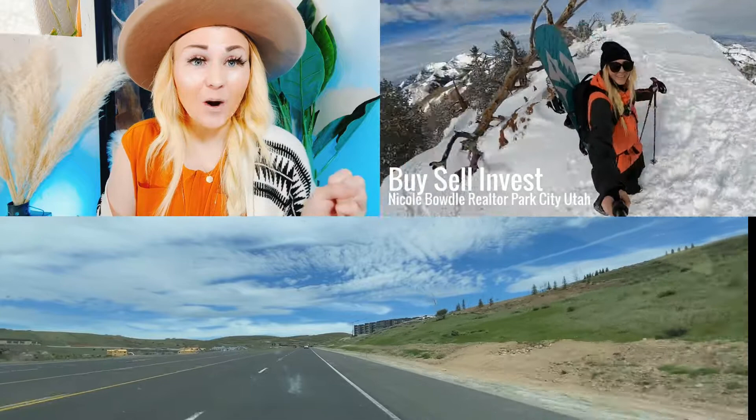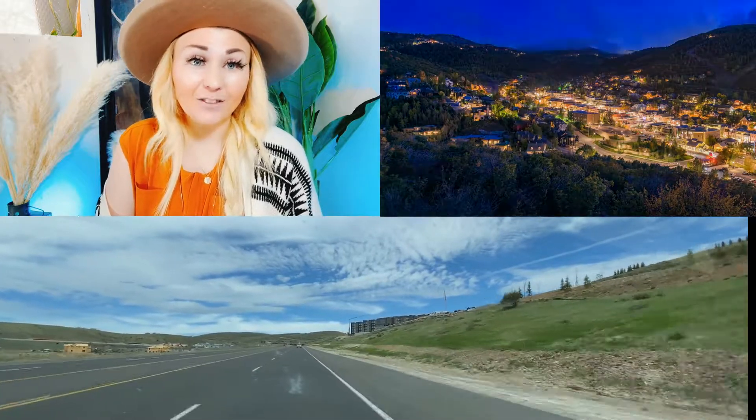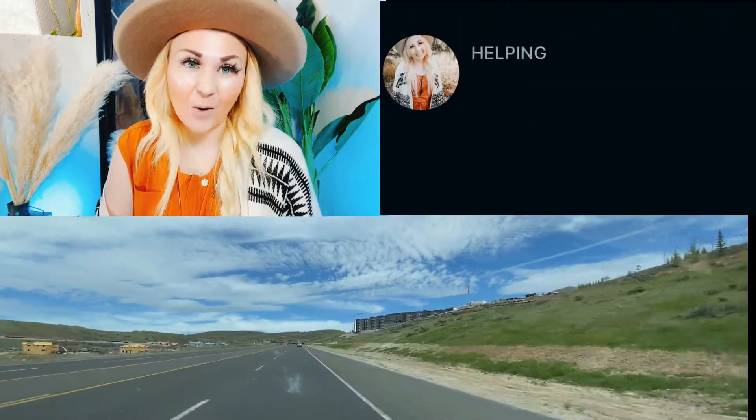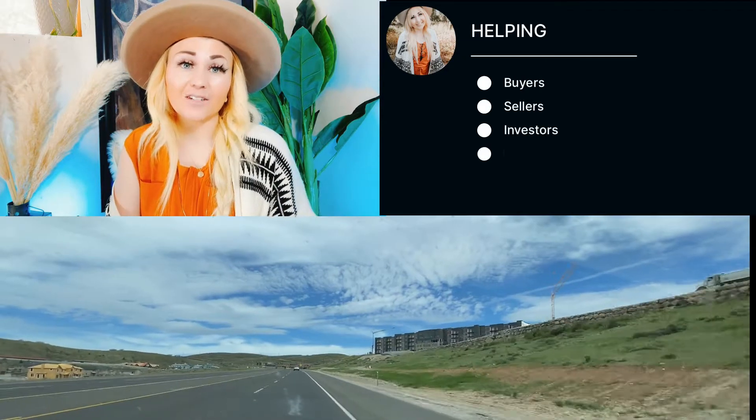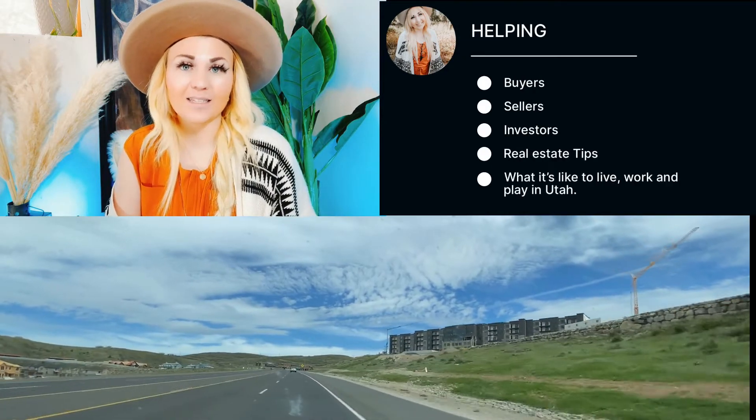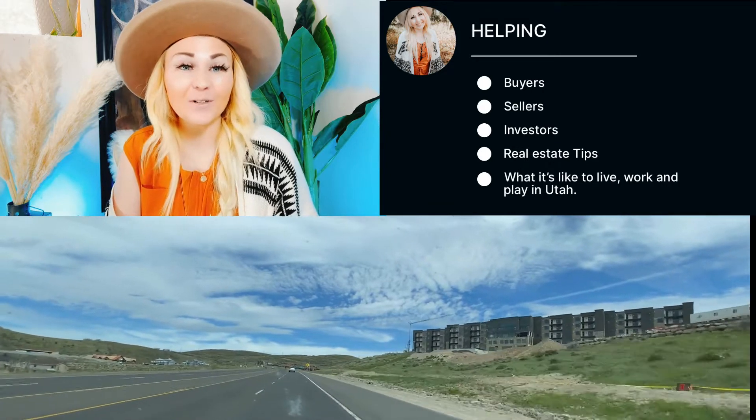My name is Nicole Baudel. If you are new to my channel, I am a local real estate agent in Park City, Utah with Berkshire Hathaway Home Services. I help buyers, sellers, and investors, as well as provide local insights on what it's like to live, work, and play here in the beautiful Park City area.